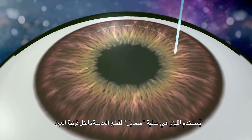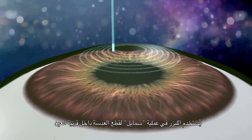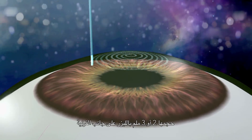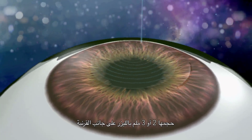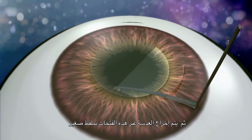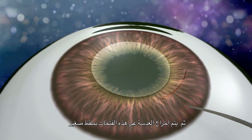With the SMILE procedure, a laser is used to cut a lenticule within the cornea of the eye. The laser finishes this procedure by making a small 2 to 3 millimeter entrance off to the side. A delicate pair of forceps is then used to loosen and remove the lenticule through this small incision.